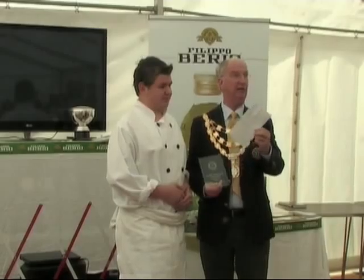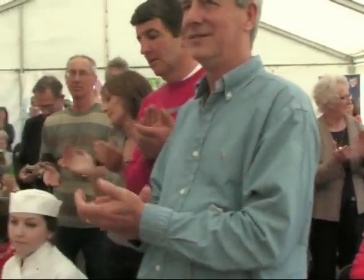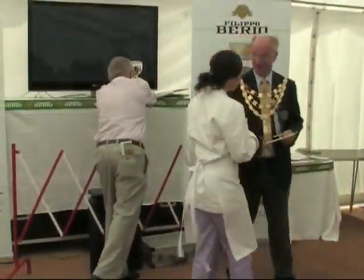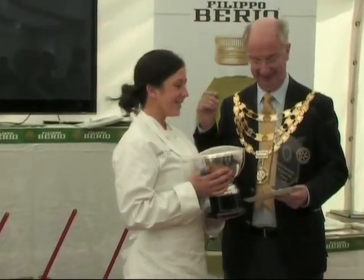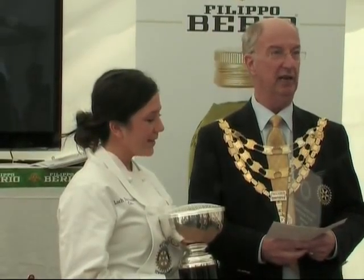And the winner — Caitlin Granger. This is a cheque for £250, but also includes a trip to Italy to visit the olive fair. Brilliant.